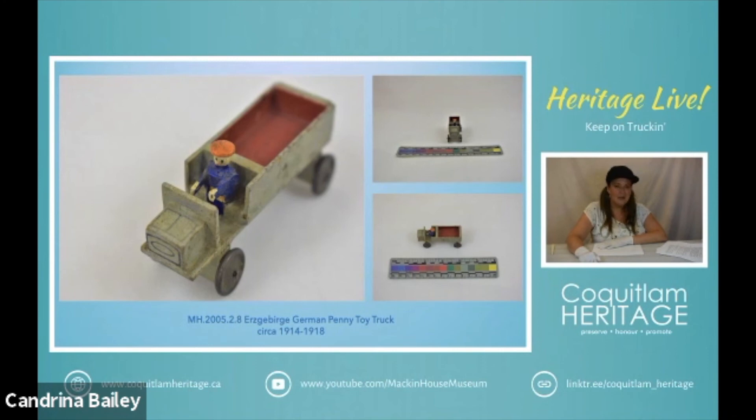The regions of Thuringia, Erzgebirge, and the city of Nuremberg were integral to the toy industry in Germany. Erzgebirge is part of the Ore Mountains area and it was located in a very heavily wooded area in eastern Germany, bordering the Czech Republic. This area is subject to very harsh winters and many families would take part in the toy industry when they were unable to undertake other work.